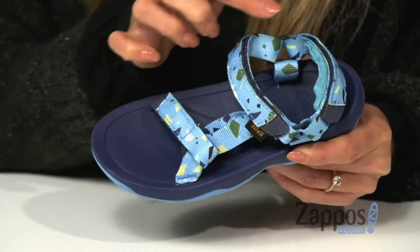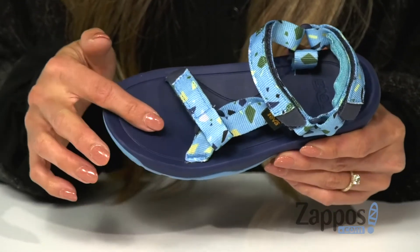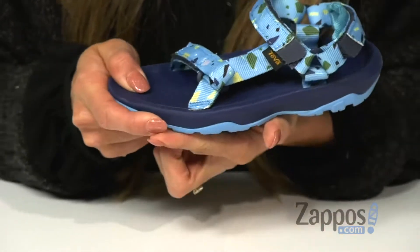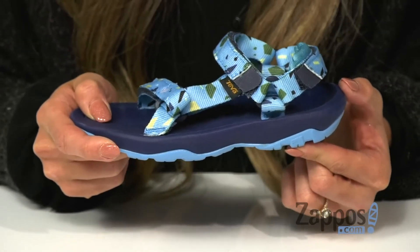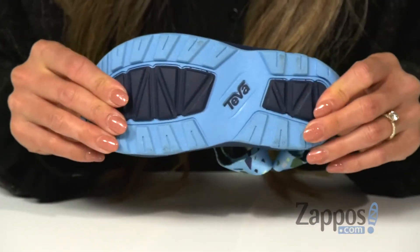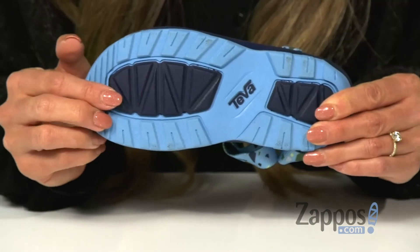It also has three hook-and-loop closures for getting in and out of the shoe. Inside, you have the EVA foam footbed as well as the EVA foam midsole, giving you extra cushioning throughout the day. And it's all on top of a flexible rubber outsole designed with lug grooves for different terrains.